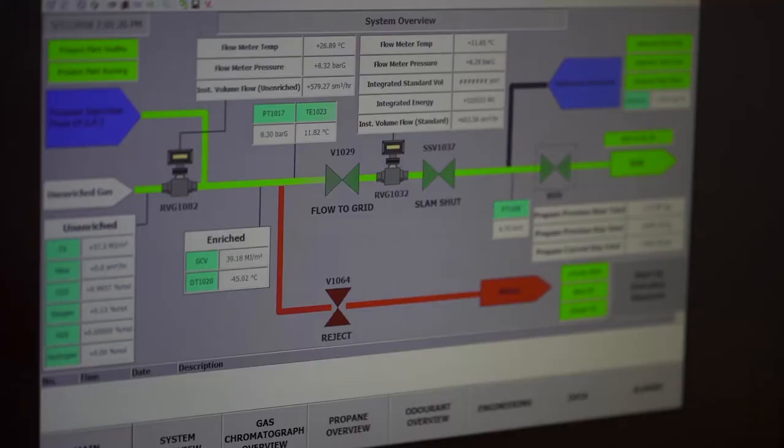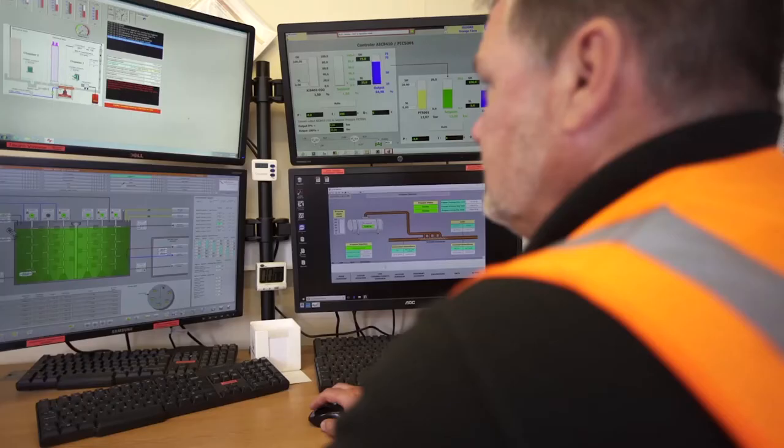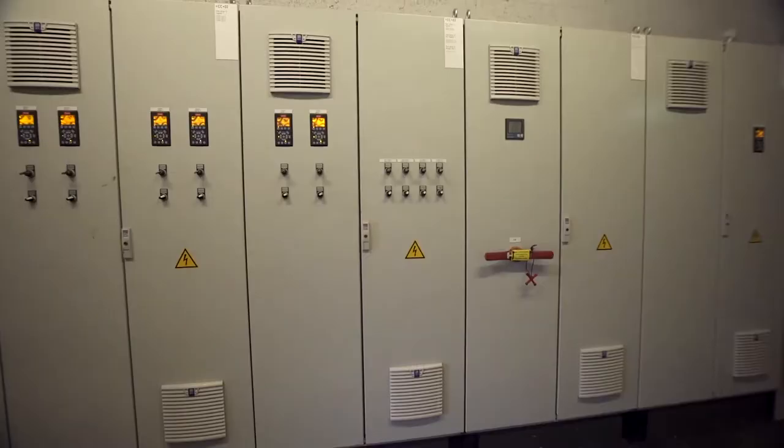Computer controlled, remotely monitored, and integrated into the national grid, the plant produces its storable, dispatchable energy, ready to heat homes come rain or shine.